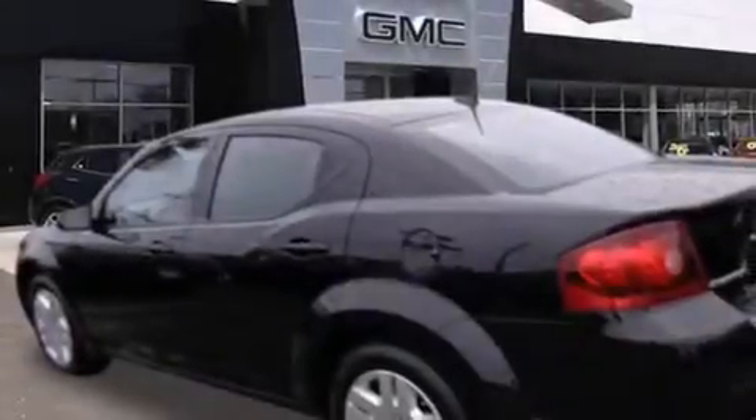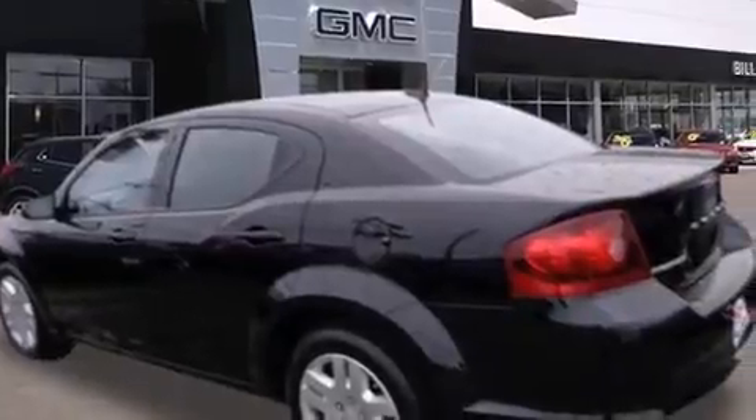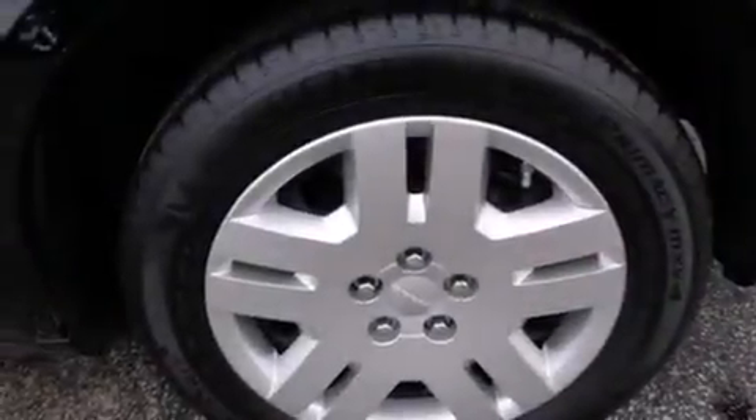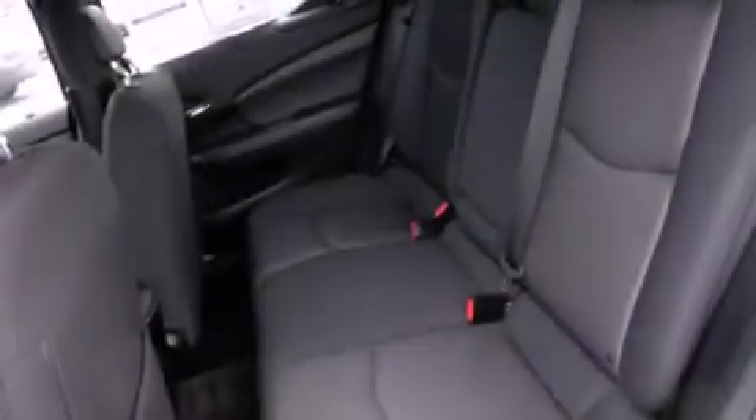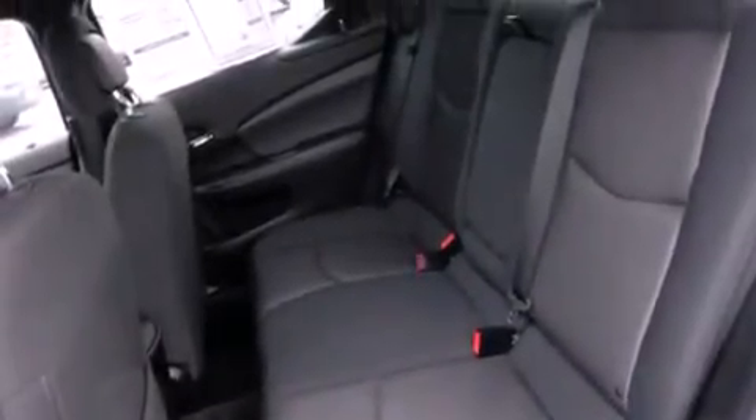Features include air conditioning, cruise control, full power accessories, a CD player, dual airbags, a rear window defroster, a keyless entry system, and this vehicle has less than 38,000 miles.